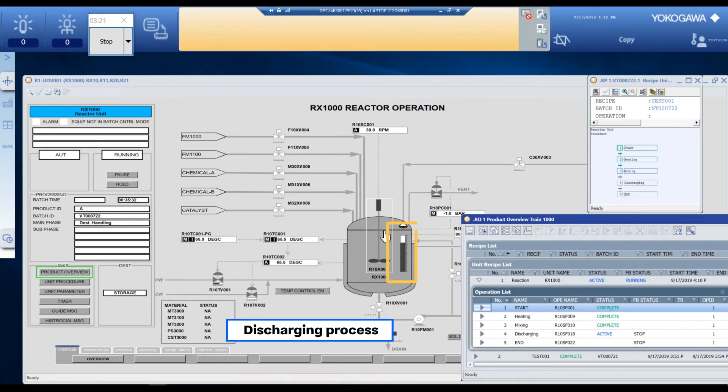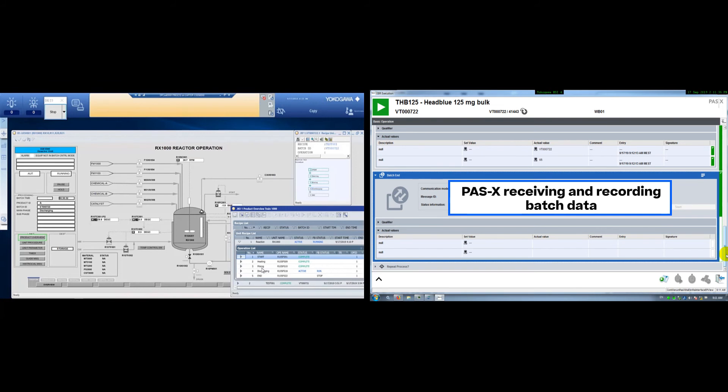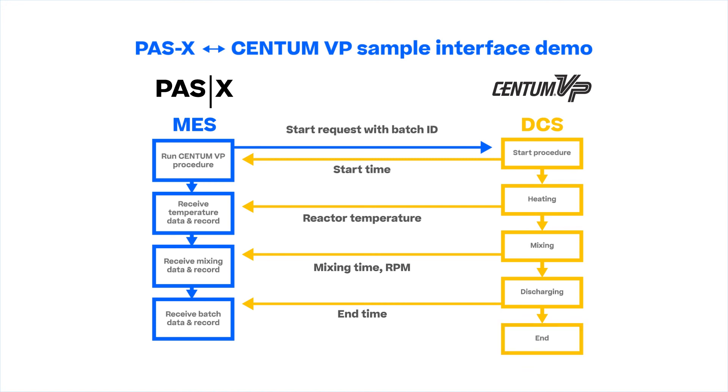Centum VP moves onto the discharging process. The level of the liquid in the tank is going down. Centum VP shows the result once the discharging process is finished. Now the sequences of Centum VP are complete.